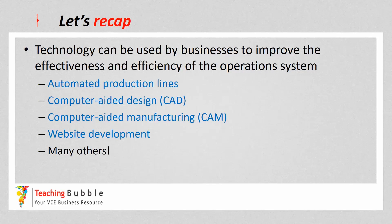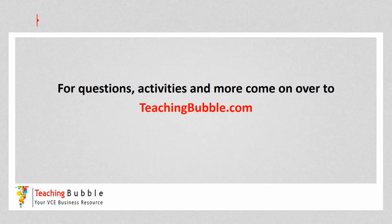To recap: technology can be used by businesses to improve the effectiveness and efficiency of the operation system. The strategies listed in the study design are automated production lines, computer-aided design, computer-aided manufacturing, and website development — and obviously there are many others available across different industries. For questions, activities, and more, come to teachingbubble.com.